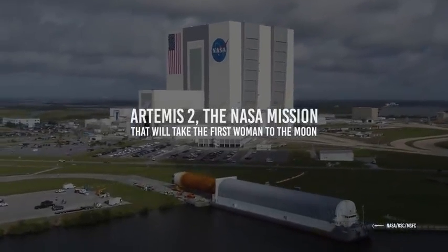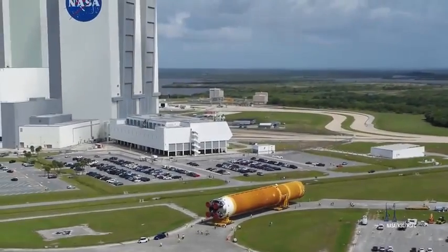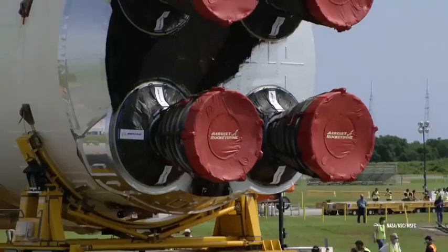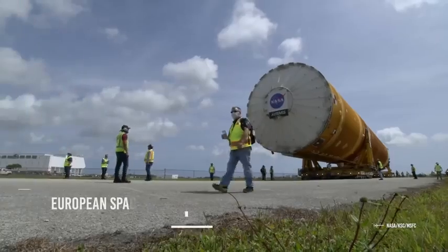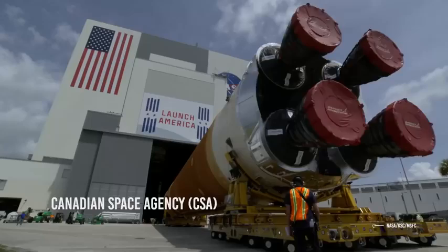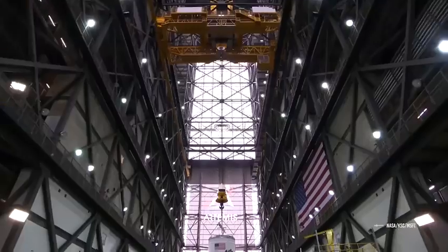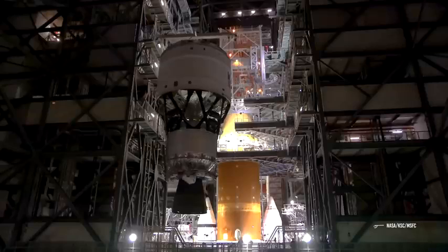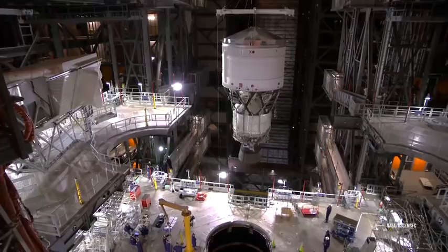Artemis II project explained. The Artemis project is a space program created by NASA and supported by other space agencies, such as the European Space Agency (ESA) and the Canadian Space Agency (CSA). Its primary mission is to lay the groundwork for bringing the next generation of humans to the Moon and subsequently Mars.